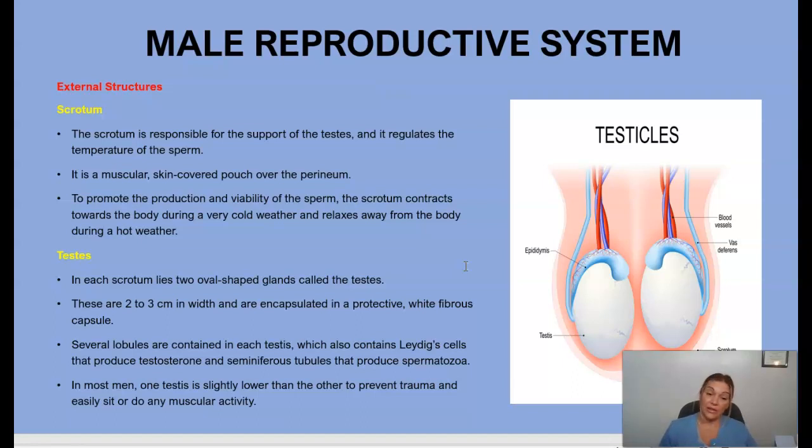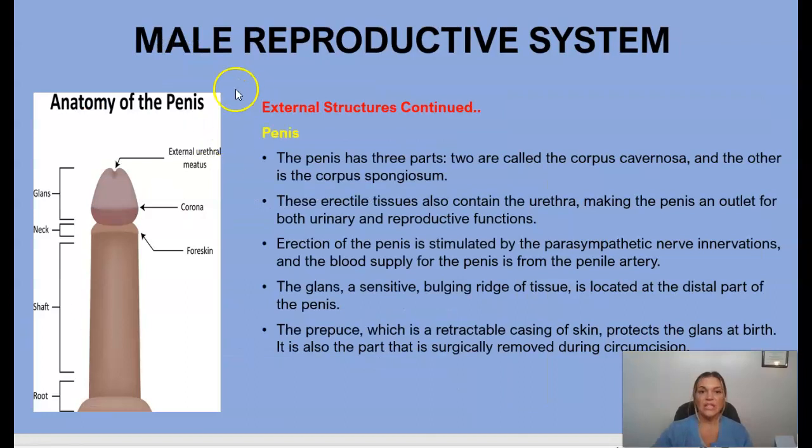In most men, one testis is slightly lower than the other to prevent trauma during sitting or muscular activity. Moving on to the external structures, we have the penis.